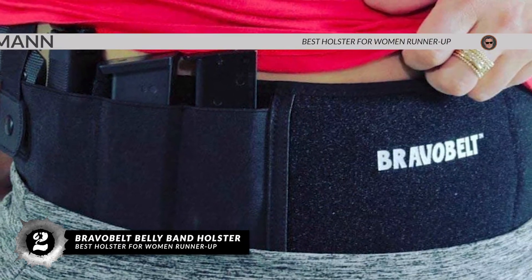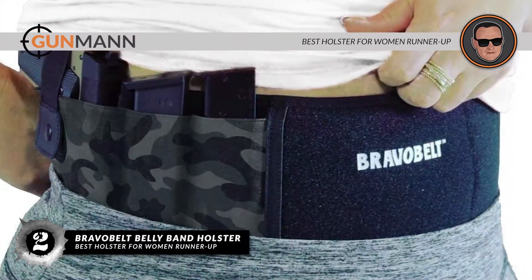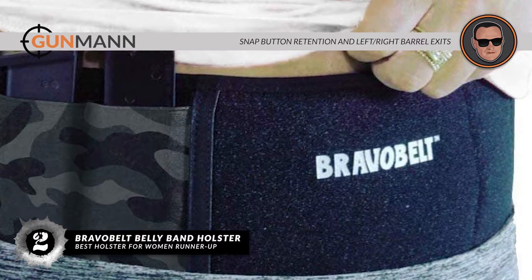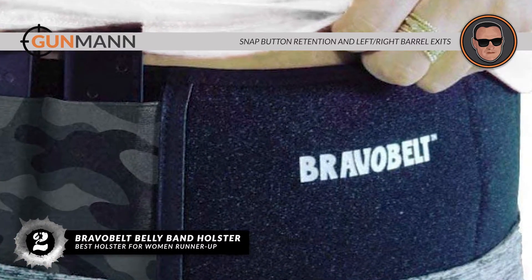Bottom line is, it's the best holster for women runner-up. It has a dual magazine pocket and a cell phone pocket for extra storage, and it has a snap button retention and left-right barrel exits.